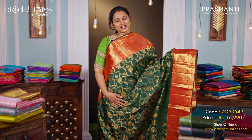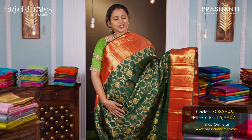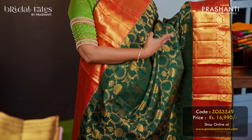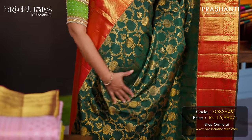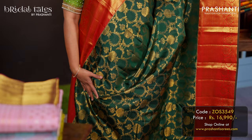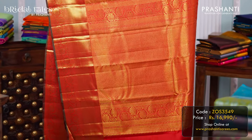The first one is this traditional colour combination of green with red. It's a beautiful brocade Kanjivaram silk sari with contrast rich zari woven borders on either side with beautiful floral brocade weaving that runs in the body. A rich zari woven pallu in red, and a matching red colour blouse, priced at ₹16,990.